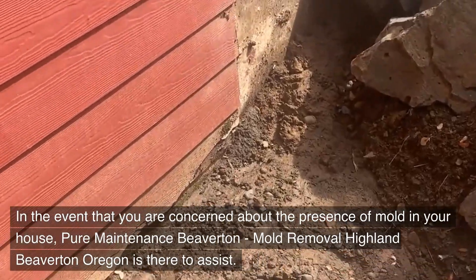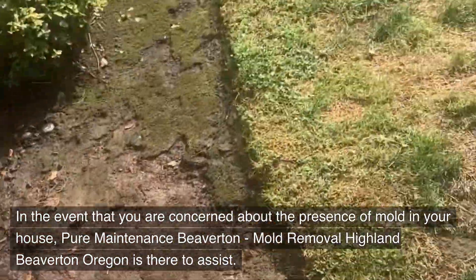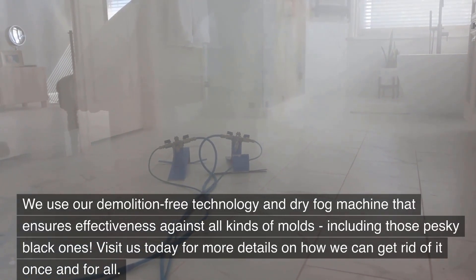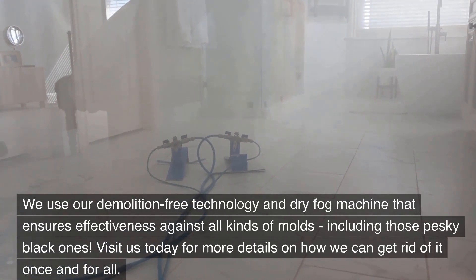In the event that you are concerned about the presence of mold in your house, Pure Maintenance Beaverton — Mold Removal Highland Beaverton, Oregon — is there to assist. We use our demolition-free technology and dry fog machine that ensures effectiveness against all kinds of molds, including those pesky black ones.